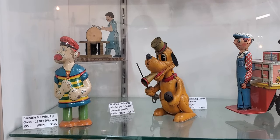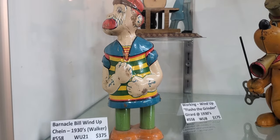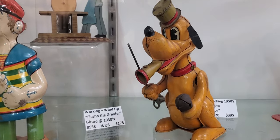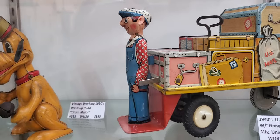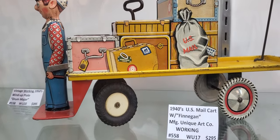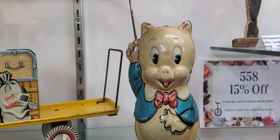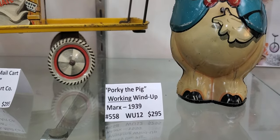Let's have some fun at the antique store — they have tin types here. Here's one: Barnacle Bill. This display has a lot of cool stuff. Look at these — that one's awesome. US mail cart, Finnegan, $295. Here's an old Porky Pig-looking dude working a wine of 1939.